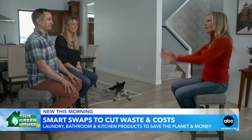Was anything a sacrifice for you? I wouldn't say a sacrifice — it's just a change of behavior. That's a win. Win for the planet, win for the Martins.